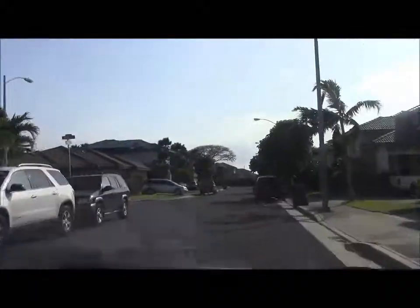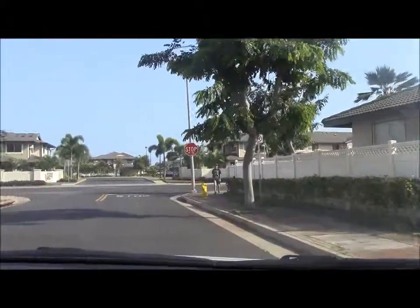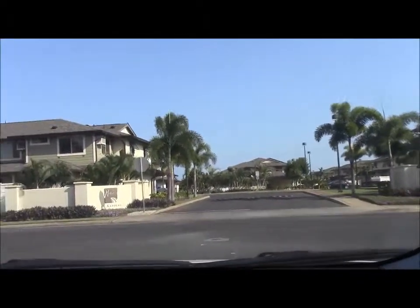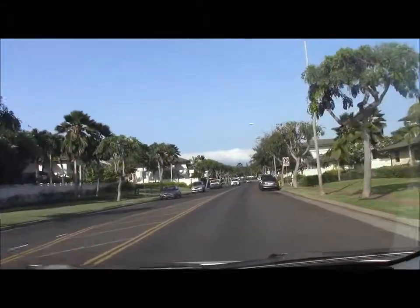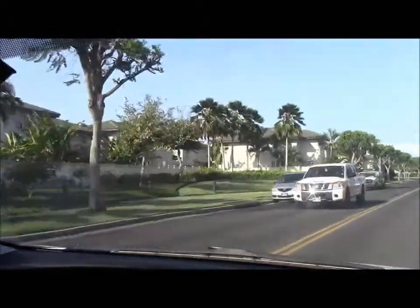There are many different models built here in Ivaluni, from a three-bedroom, two-bath, one-story home — that's probably the least expensive, going for the low $400,000s — all the way to over $600,000 for the largest four-bedroom units. We are just wrapping around Ivaluni now so we can see the little park that was built in the middle of the neighborhood.